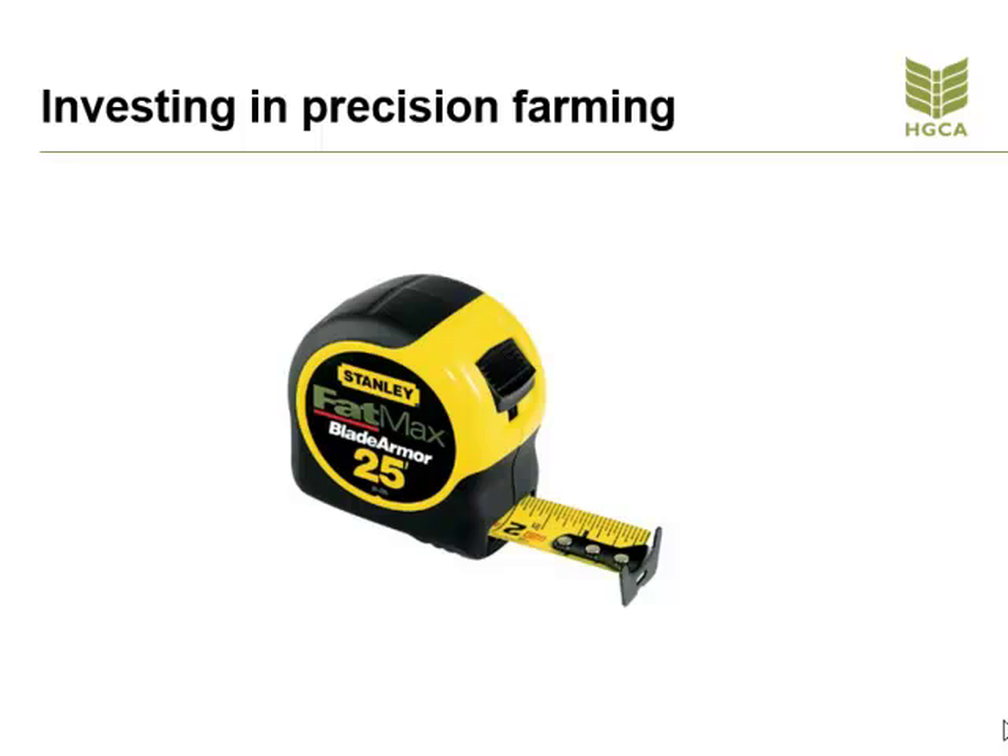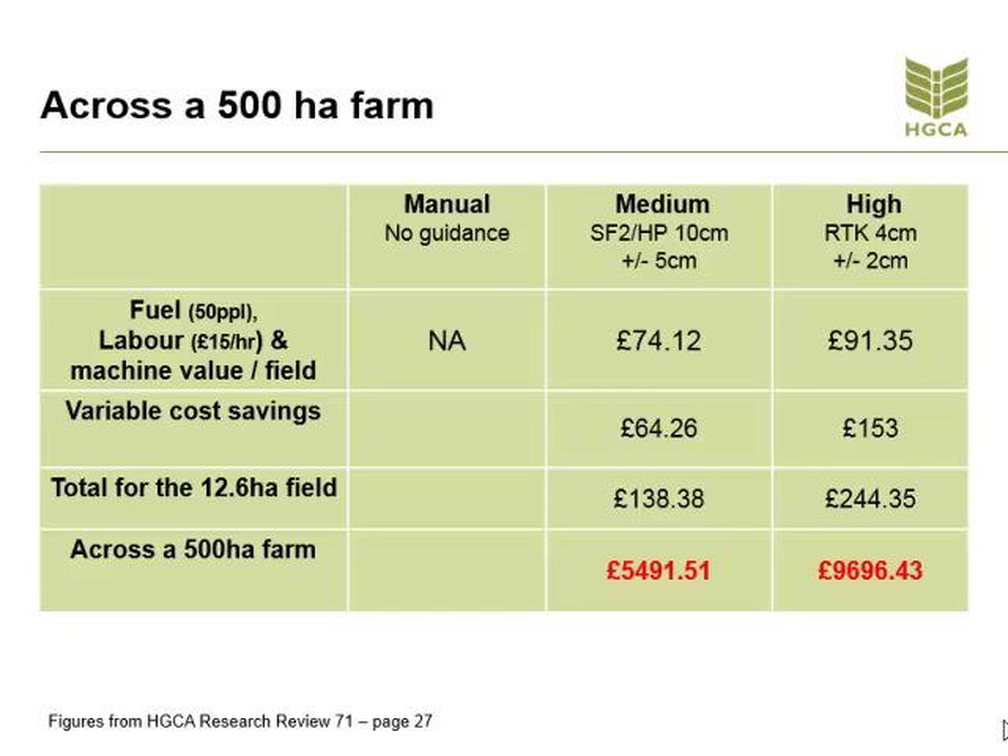The savings can be surprising, as figures from HGCA highlight. These figures are only a paper-based example of what could be saved. It is far more effective if you work it out on your farm, having carried out a review of how accurate your tram lines and your equipment width are at the moment.